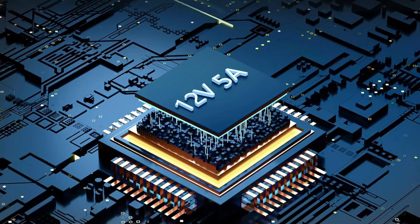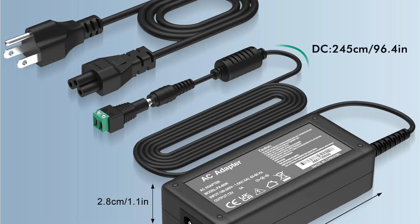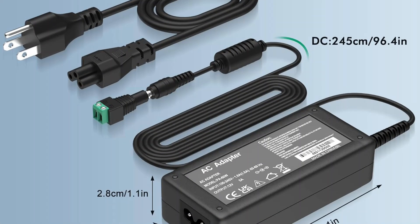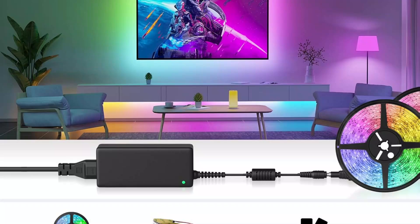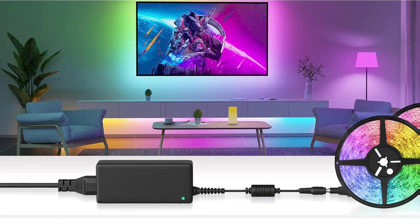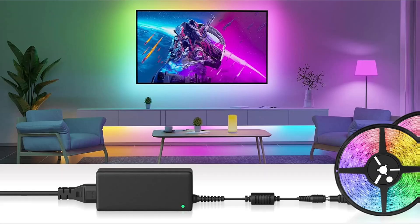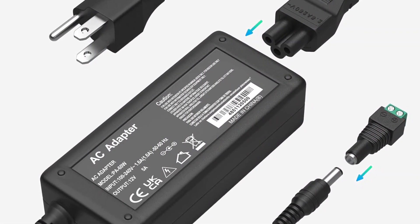With a commitment to low temperature operation, this adapter eliminates the chances of fire hazards, spontaneous combustion, and noise issues. Additionally, it comes with a one-year warranty and includes both a power adapter and cord. For optimal performance, make sure the adapter's plug is clean and connections are secure.